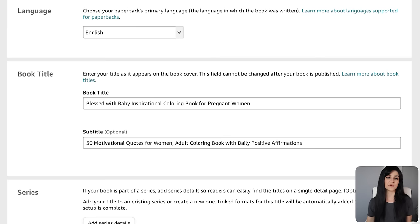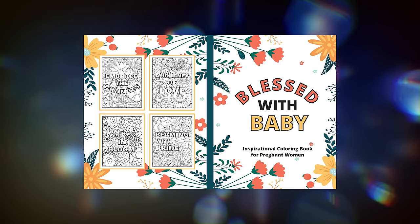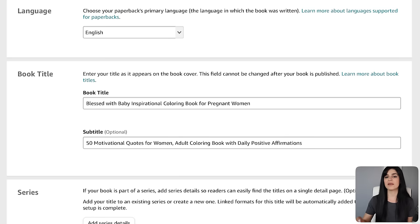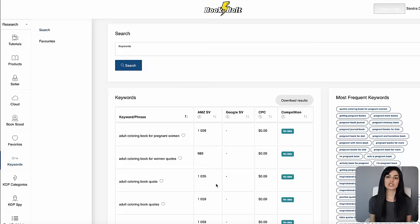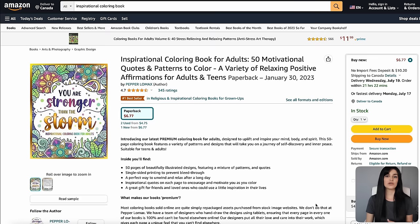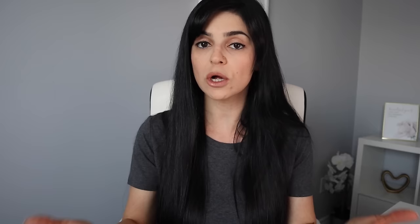Under your book title, make sure to use the same keywords as your cover. For my example, I've written 'Blessed with Baby: Inspirational Coloring Book for Pregnant Women' to match the words on the front. For your subtitle, include relevant keywords that describe your book in detail — the keywords feature in Book Bolt will come in handy here. Use the list of keywords from your earlier research to formulate your subtitle. Your description is also super important — tell the customer exactly what they're getting. Research bestsellers to help put yours together. Fill out the keyword section entirely with relevant keywords from Book Bolt, and try to diversify them rather than repeating the same words to improve your chances of ranking for multiple search phrases.